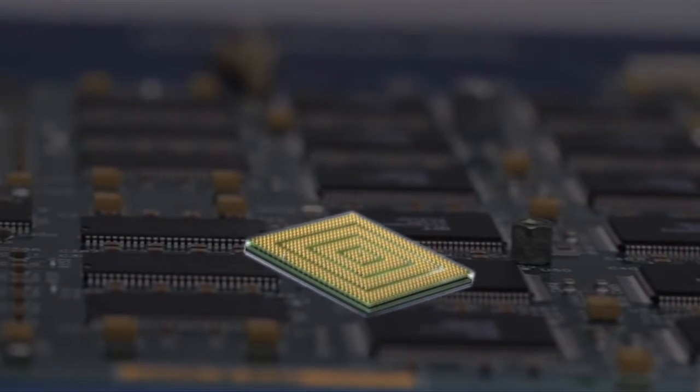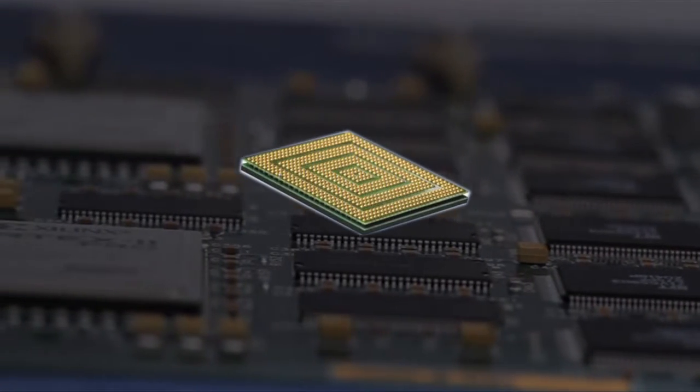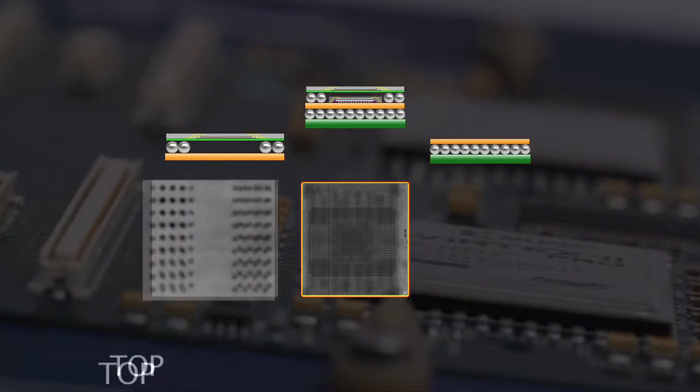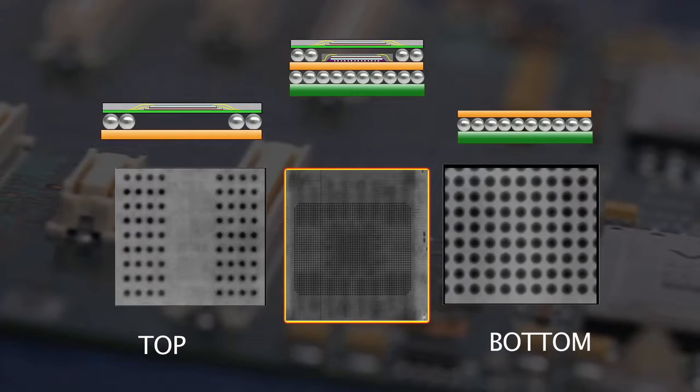The system has been successfully tested for package-on-package components. Top and bottom slices are separated clearly, which allows easier defect review and verification.